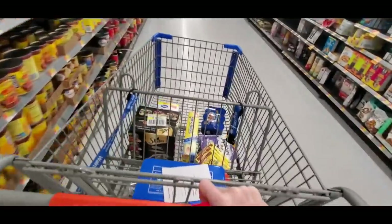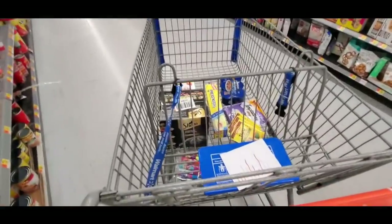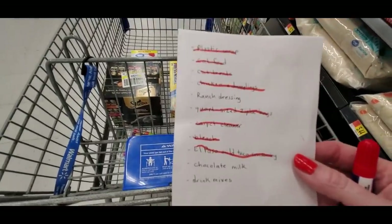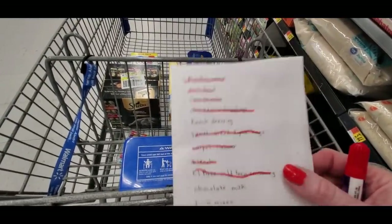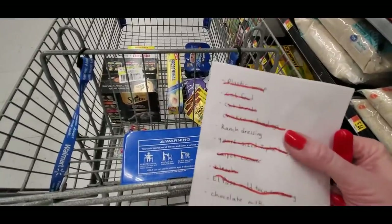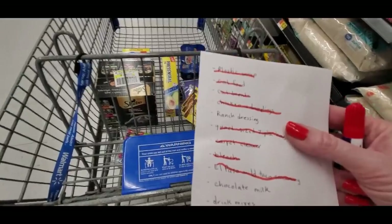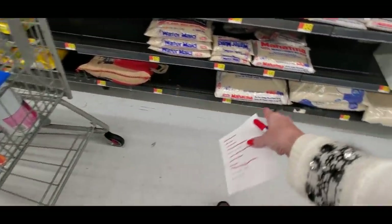I want to know where the chicken and dumplings went. Let me check the app. Well, they don't have the brand my son likes — they don't carry them here anymore. I've gone ahead and marked it off because I can't get it here.